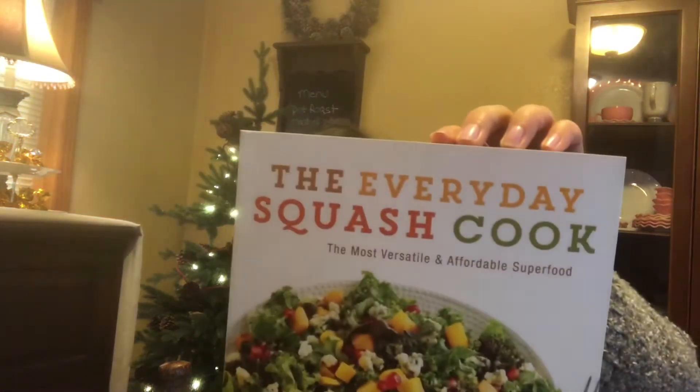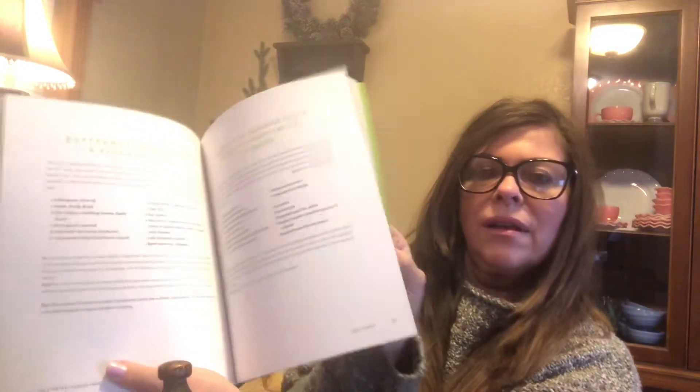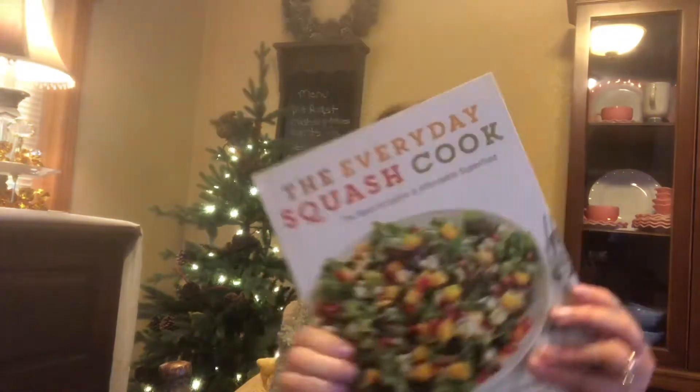This one is called The Everyday Squash Cookbook. There's a recipe called Muscle Chowder with Summer Squash, and pork squash and white chili. This one was regularly $24.99 as well — a really nice book.